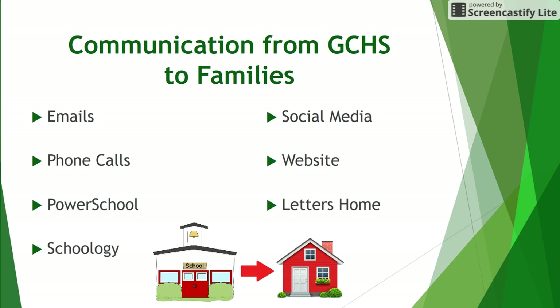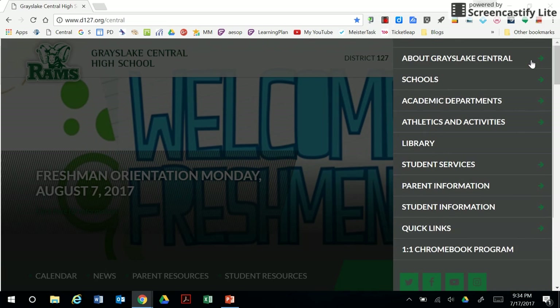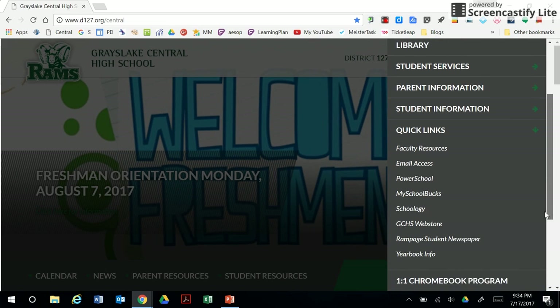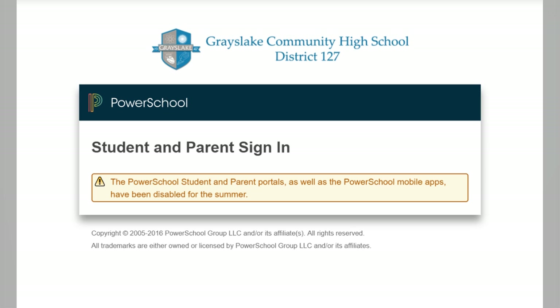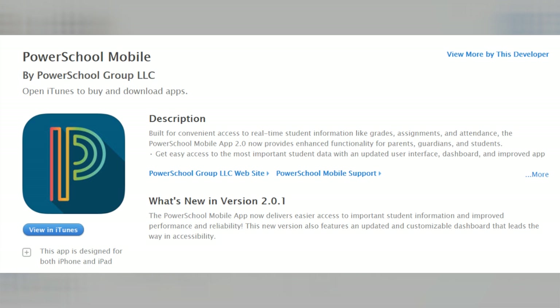If you have already created an account but are having trouble logging in, please contact the Registrar's Office. Please note that PowerSchool is not available during the summer; parents and students will be able to log in again a few weeks into the new school year. A link to PowerSchool is available on the GCHS website. Consider adding the PowerSchool app to your smartphone or tablet for quick access, and notifications can be customized within PowerSchool for regular progress monitoring.